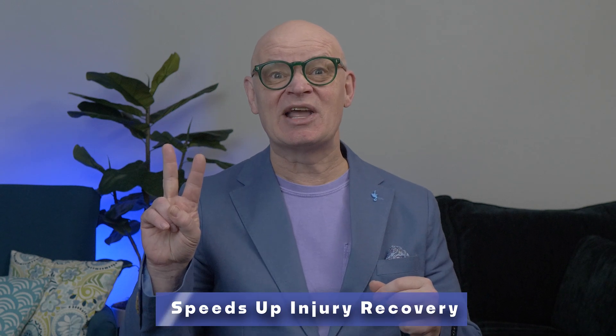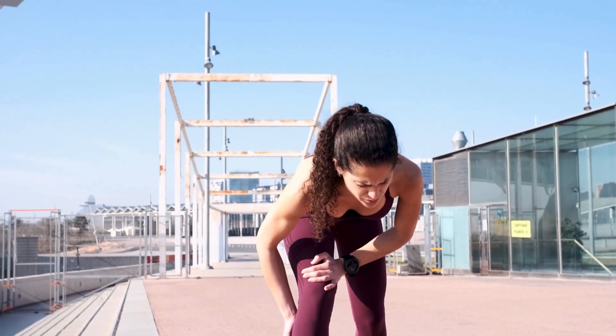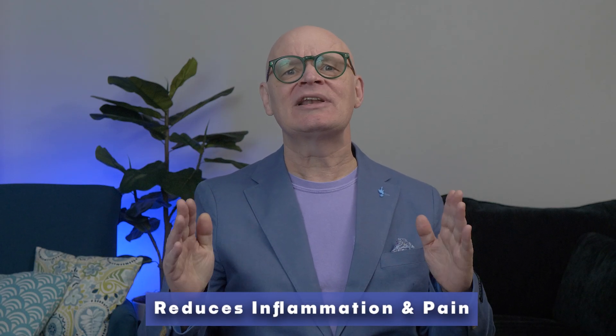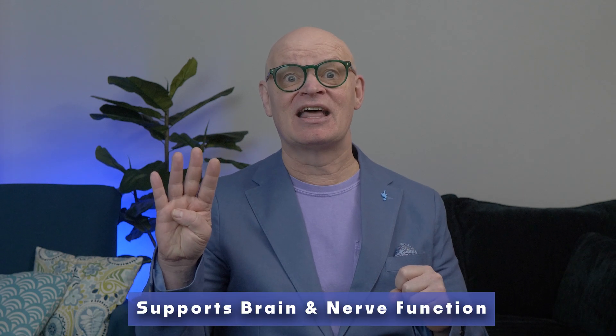It speeds up injury recovery — it may accelerate wound healing, tendon, ligament, and muscle recovery, and is often used by athletes and biohackers for quicker rehab. It reduces inflammation and pain; early studies suggest it decreases inflammatory markers and could be useful for arthritis and chronic pain conditions. It also supports brain and nerve function, with some research suggesting it helps with brain injuries, depression, and neuroprotection, including possible applications for traumatic brain injury recovery.